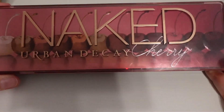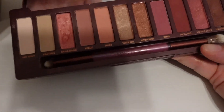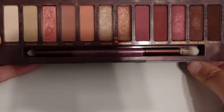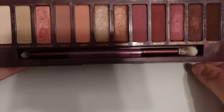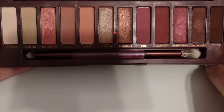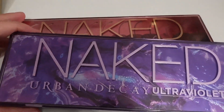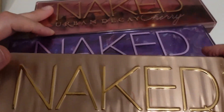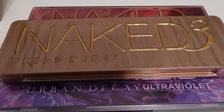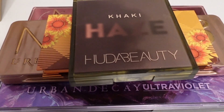The final palette for this month is the Urban Decay Naked Cherry palette. I have not had this one very long either — both this one and the Ultra Violet came into my collection around the same time. It's just a very pretty color story; I really like the pinks, so it's a possible contender for Pan That Palette as well. So those are the three Urban Decay palettes I'm thinking about panning next year, along with the Violet Voss Sunflower Palette and the Huda Beauty Kaki Haze.